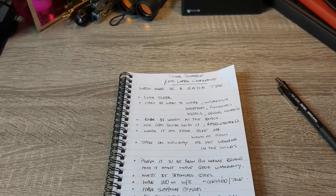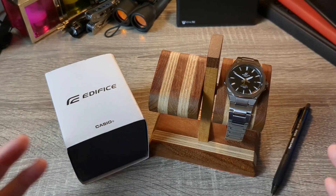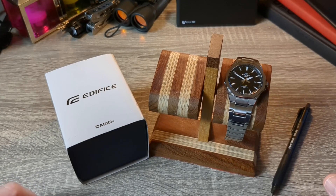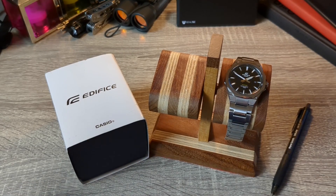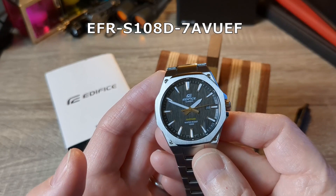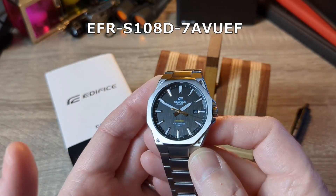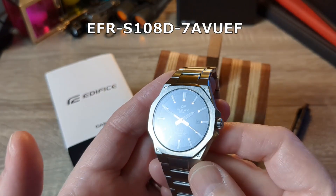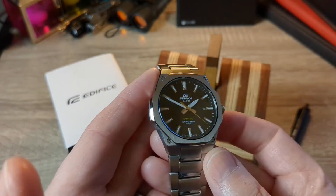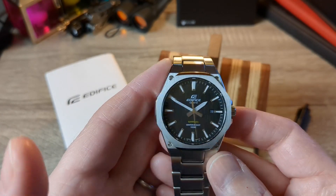Of course I wouldn't really try to influence you in any way at all — that's just not how I roll; anyone who knows me knows that's the case. Right, of course this is the Casio Edifice EFR-S108D-7AVUEF, and if anyone tries to make me repeat that I'm going to come after you — I will find you. I'm not going to repeat it again.